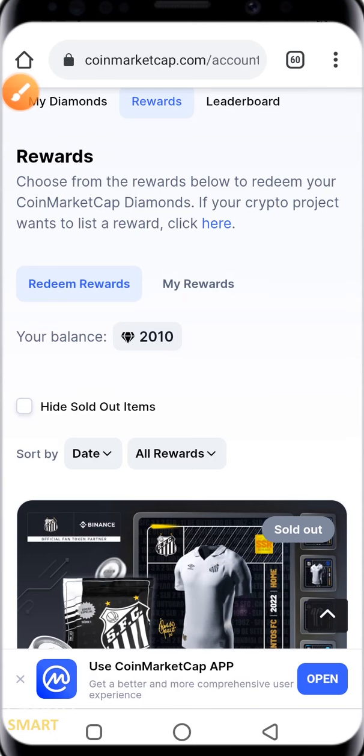We made a video before on the importance of CoinMarketCap diamonds. If you have not watched that video, go ahead and click it up there. In that video, we showed how you can claim your CoinMarketCap diamond — it's actually very easy and something you can do daily.